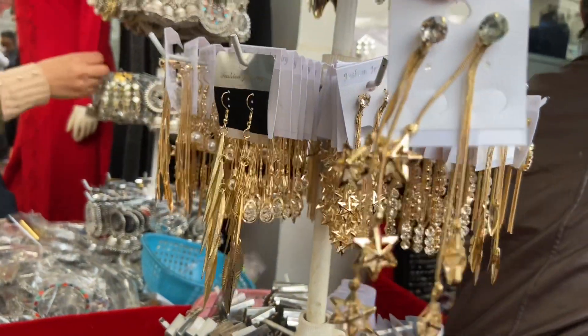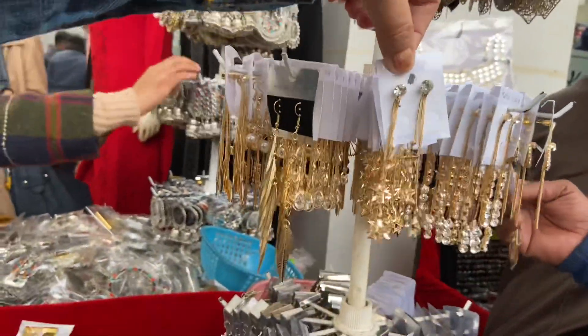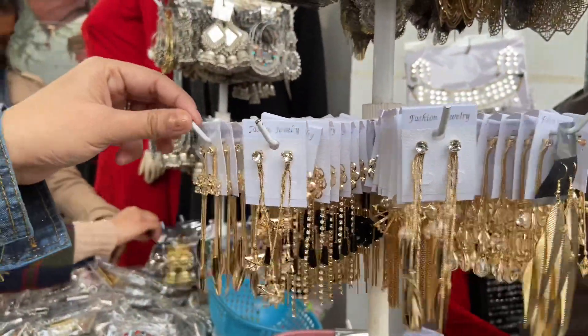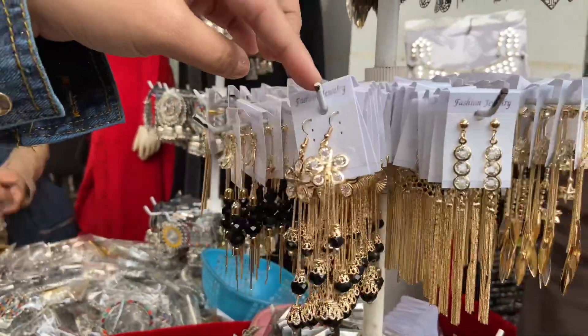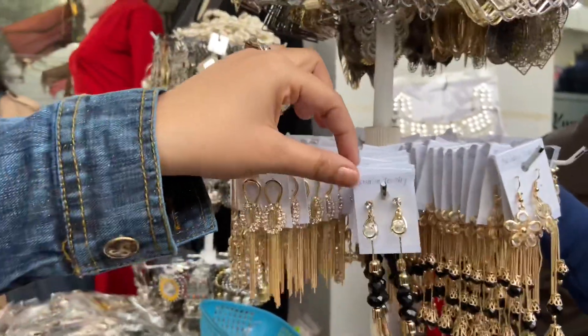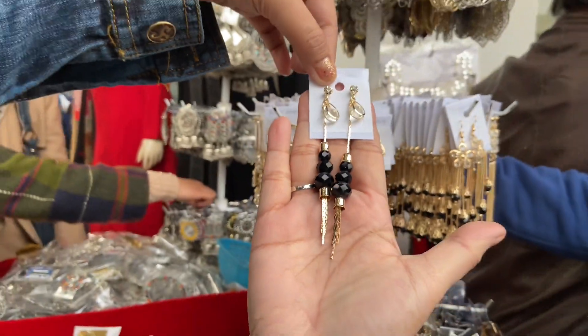This shop is very good — they had star-shaped earrings. Girls going to weddings can pick up simple, lightweight earrings of this type. They also had pearls and black beads, which looked very good. All items here are available for 30 rupees.